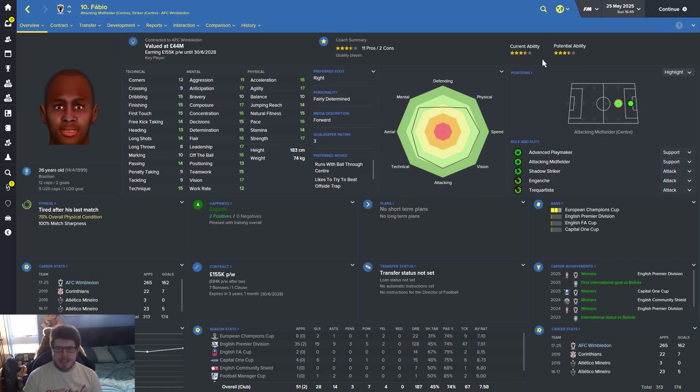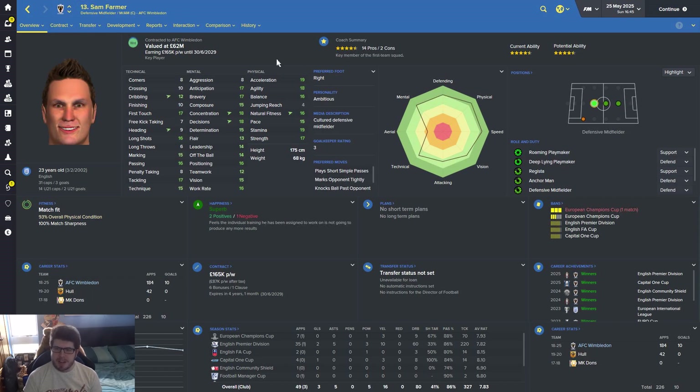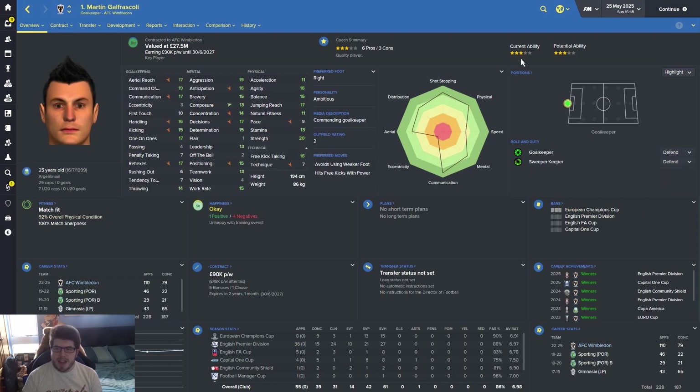Starting with Fabio — what a man. Three and a half stars now, but he's only 26 so I don't think he's actually declining. He's finally scored a goal for Brazil — about bloody time. I adore this man. 44 million pounds he's worth, on a new contract with three more years left, and he didn't want any more money — what a lad. Sammy Farmer is a four and a half star player worth 62 million. He still has a release clause in his contract, but I don't know why he'd want to leave — we've just won the Premier League back-to-back. Martin Garfascoli is amazingly only a three-star player in this team — it baffles me, because he's probably the best goalkeeper I've ever had on FM.